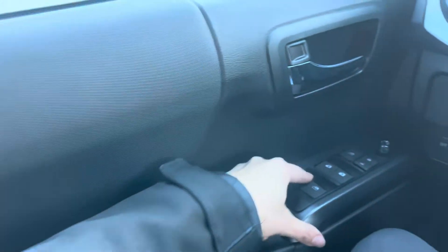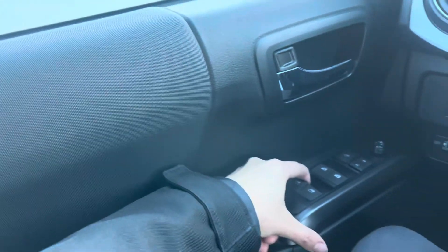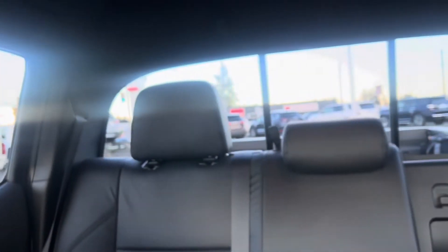Power windows, mirrors, and locks are all standard — one push and one pull for moving them up and down. The one-touch feature works in the front but not the back. There's a mic up there and a couple of grab handles for getting in and out, on the back and up top as well.